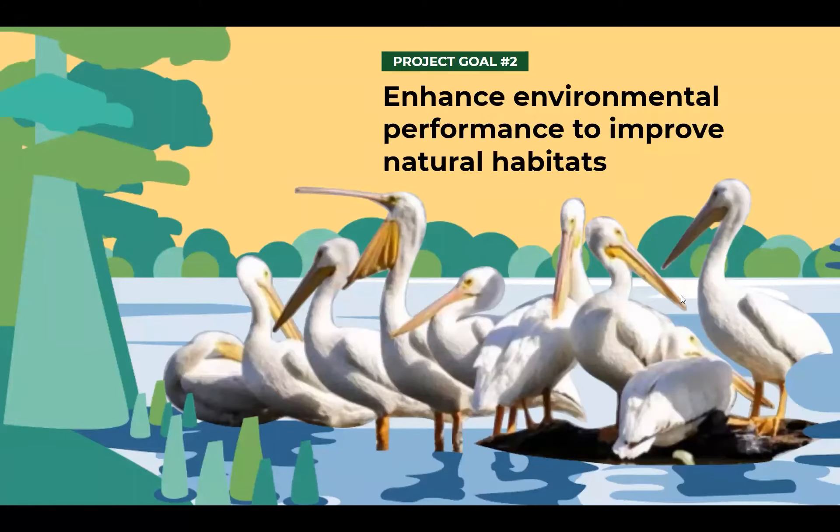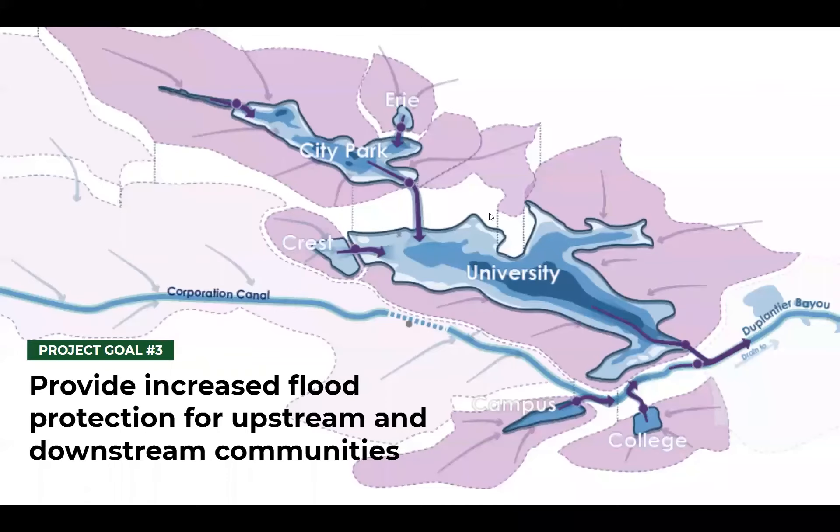The second goal also has to do with the health of the lakes, which is to enhance environmental performance in order to improve natural habitats and create a healthy place for both people and our fellow creatures. The third project goal is about increasing flood protection for both upstream and downstream communities by increasing the capacity of the lakes to hold more water.